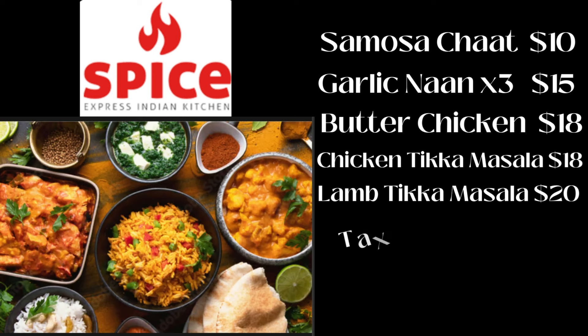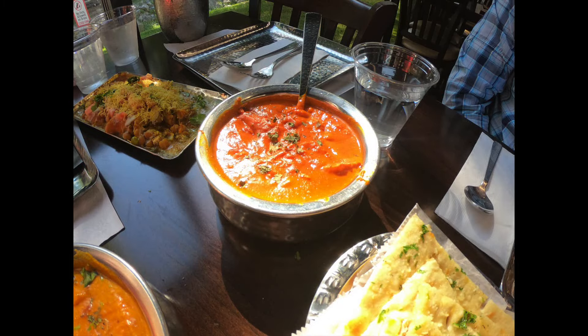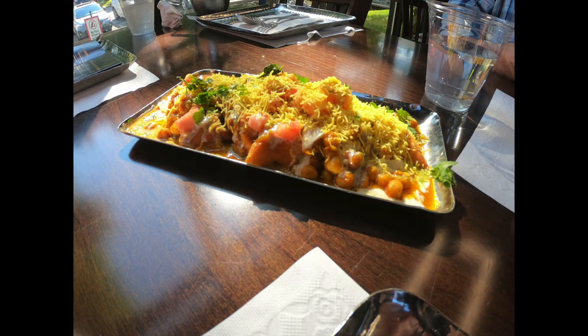After adding in tax and a tip to show our appreciation for that fantastic service and those unforgettable flavors, our grand total came to $107.16. For the experience and the culinary adventure we embarked upon, we reckon that's a fair price to pay. Spice Express Indian Kitchen serves up a taste of India right here in the heart of Pigeon Forge — it's a meal that we will never forget.